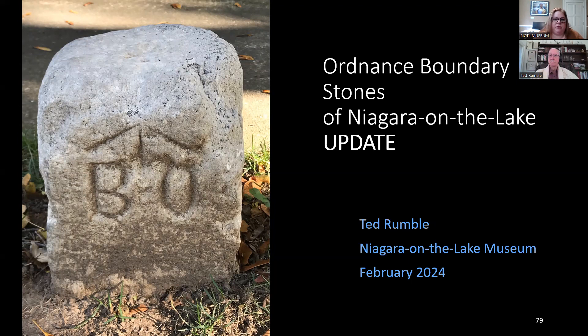Linda Fritz asked about the Queenston stones. Queenston also had a military reserve with, I believe, around 15 to 19 stones originally placed around it — these have been researched by Betsy Masson. Only three or four have been found so far. They don't have quite the same story as the stones in the Old Town, because the town of Queenston didn't grow up around the military reserves in the same way.